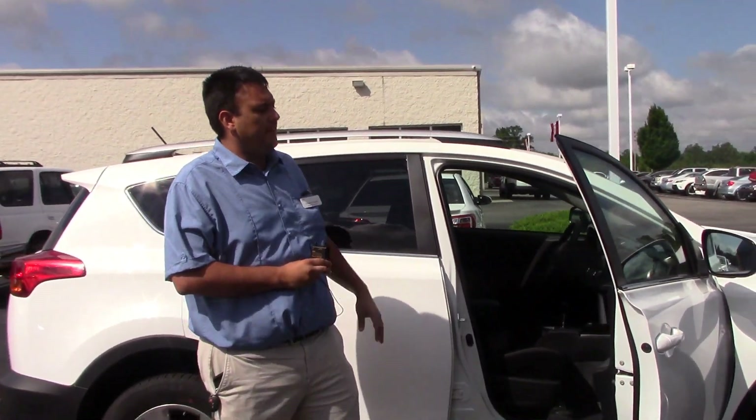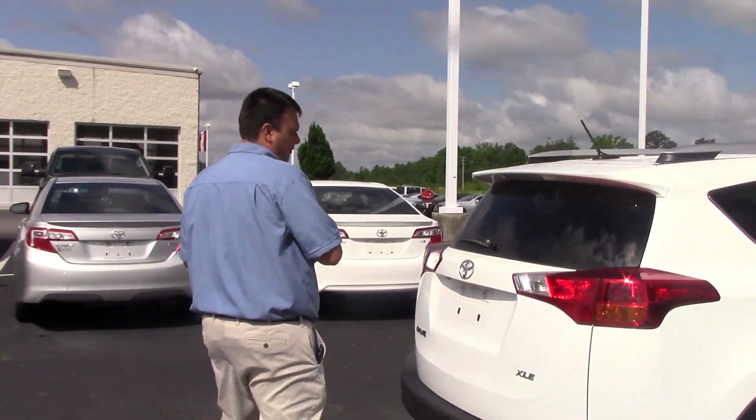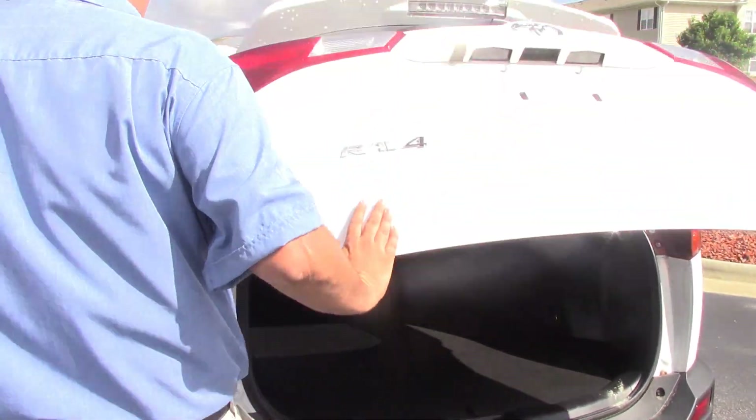Check out the beautiful black interior on the inside. Let's go ahead over here in the back. This particular vehicle is a 2.5 four-cylinder. I want you to check out how spacious the back seat is. Of course, the back row drops down if you need to.